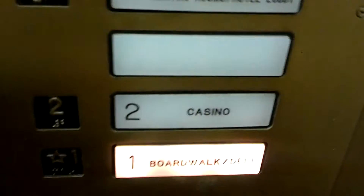Okay, these doors are locked. Oh wait, we got one — we got one. And it went away, and we got another one coming. Let's take this back down and we're going to go to Boardwalk Deli level.